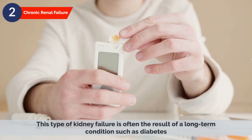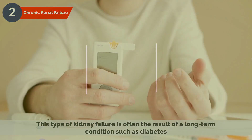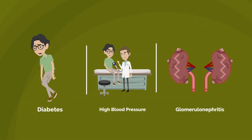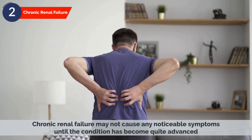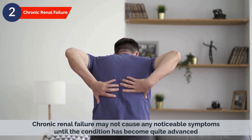This type of kidney failure is often the result of long-term conditions such as diabetes, high blood pressure, or glomerulonephritis, which is a type of kidney disease. Chronic renal failure may not cause any noticeable symptoms until the condition has become quite advanced.